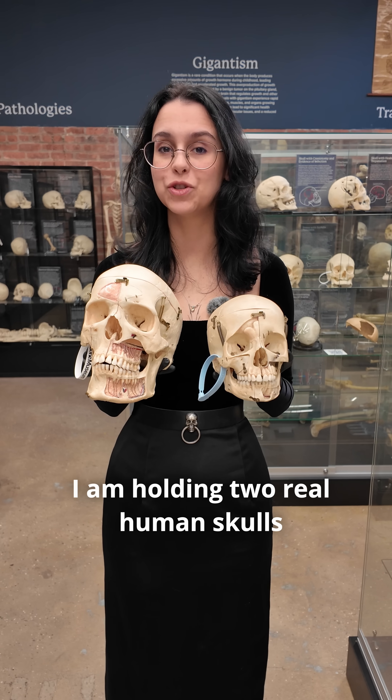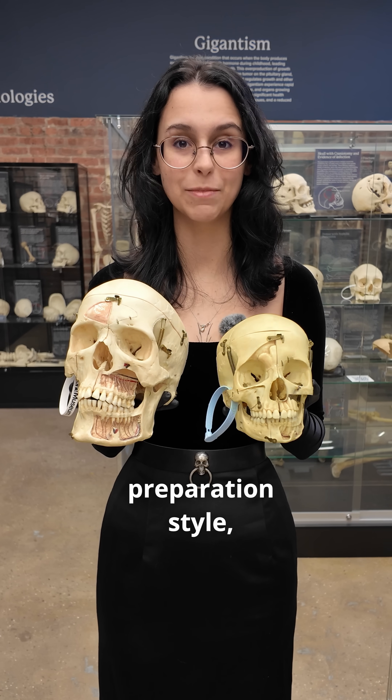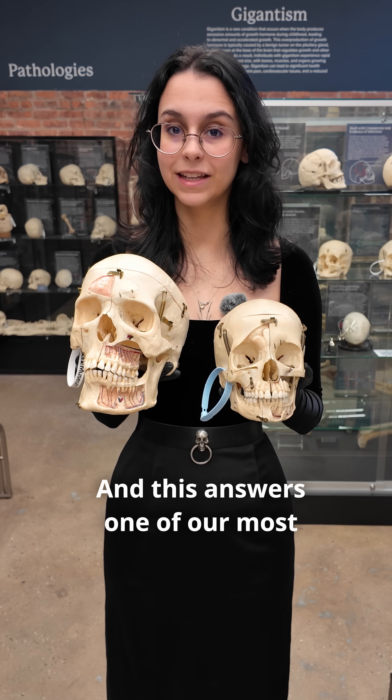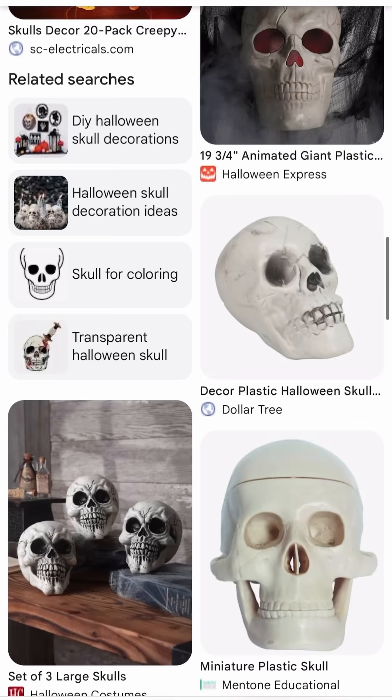The size really matters. I am holding two real human skulls that are roughly the same age, same preparation style, but two very different sizes. And this answers one of our most commonly asked questions, which is: why can't we just study plastic skulls?